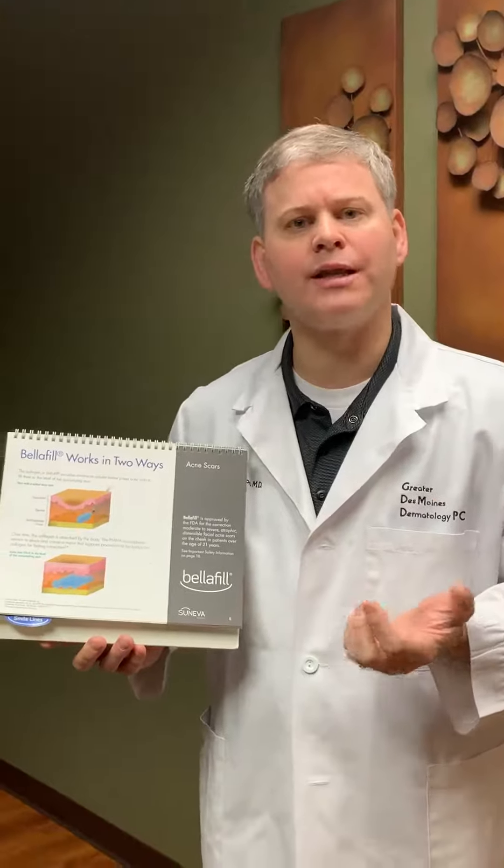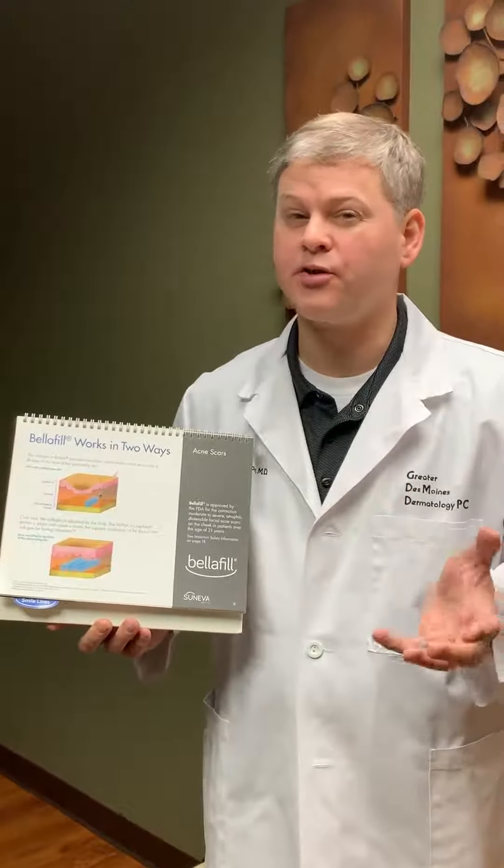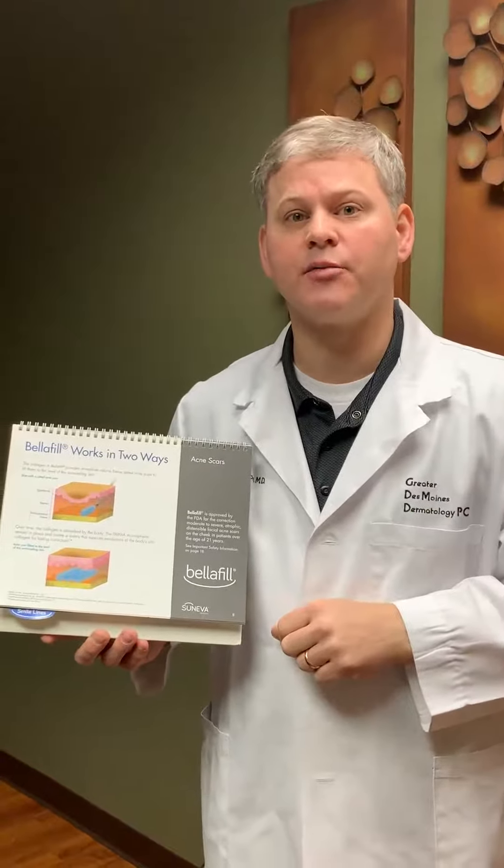Most fillers that we currently have on the market last at most a year. Belafil lasts about two to three years, but it's actually going downhill over the first couple of years, so it's actually decelerating in improvement.